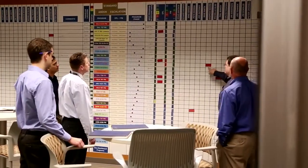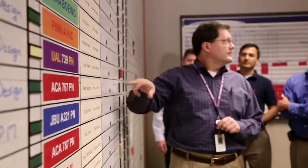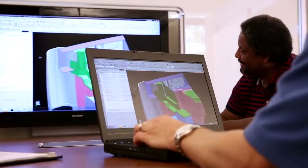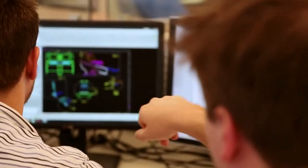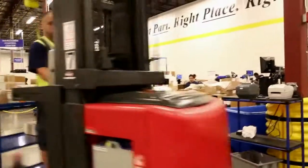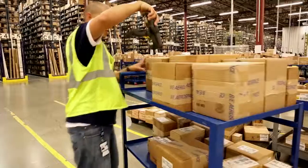We use the entire suite of products from SAP SuccessFactors. It really helps us to understand where our talent is globally and make decisions on how we need to develop and prepare talent to take on new critical roles for the organization. We use the performance management suite including goals and development planning, compensation, the recruiting module, and the learning management system.